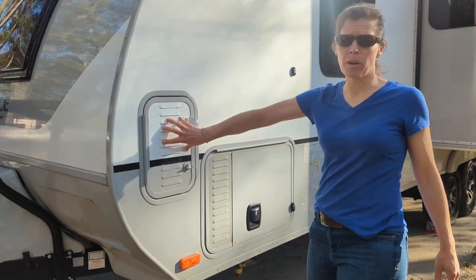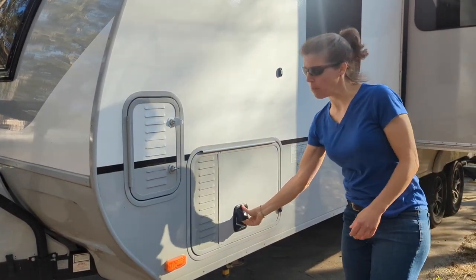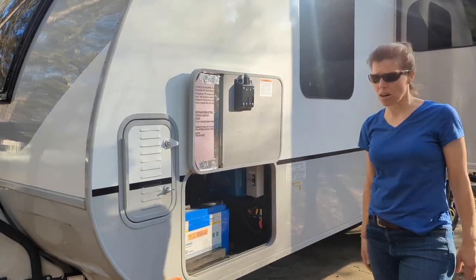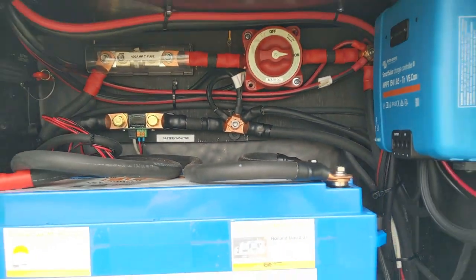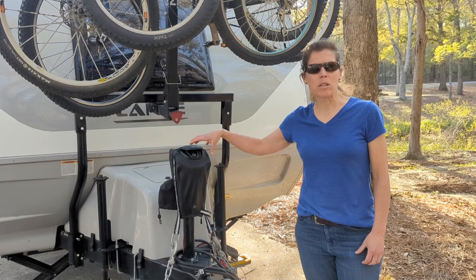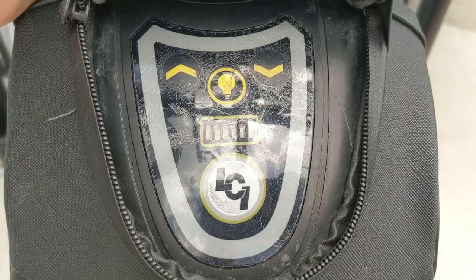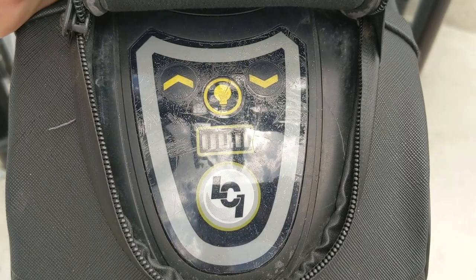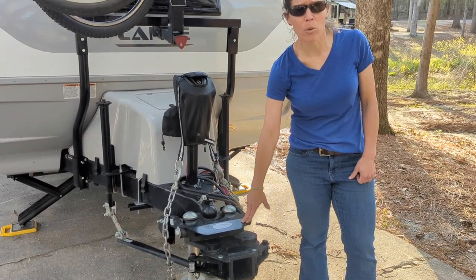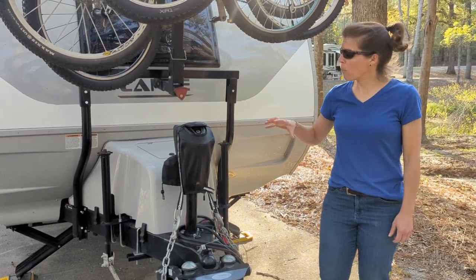Here's our second battery compartment. We do have a generator compartment — we actually put solar up above, so we use this to store our solar batteries. We did fit a generator in there before we had our solar solution. We do have the smart jack, super helpful for automatically going up and down when we're arriving at camp. We also have the Pro Pride hitch — we upgraded this and we'll do a review on that one day.